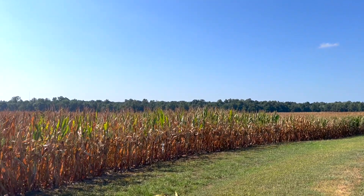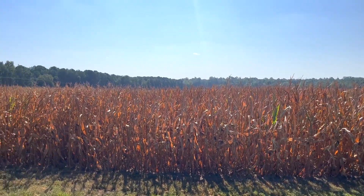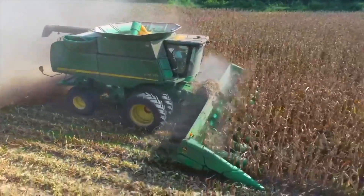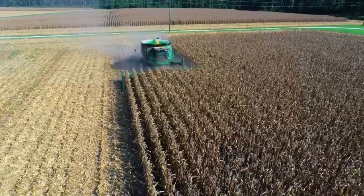Have you ever wondered what happens to corn once it is ready for harvest? In eastern North Carolina, combines are used to harvest grain crops. This combine is picking number two corn for use in livestock feed.